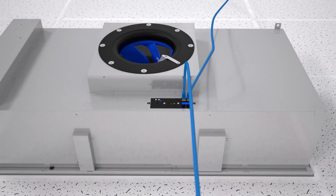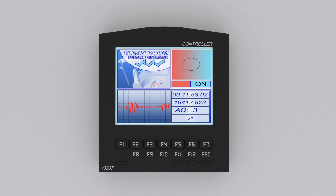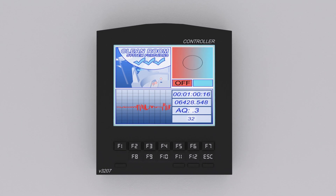Multiple CritiClean Ultra units can be linked via CAT5 cables and easily controlled from a central location or building automation systems panel, and are adaptable to any size clean room, large or small.